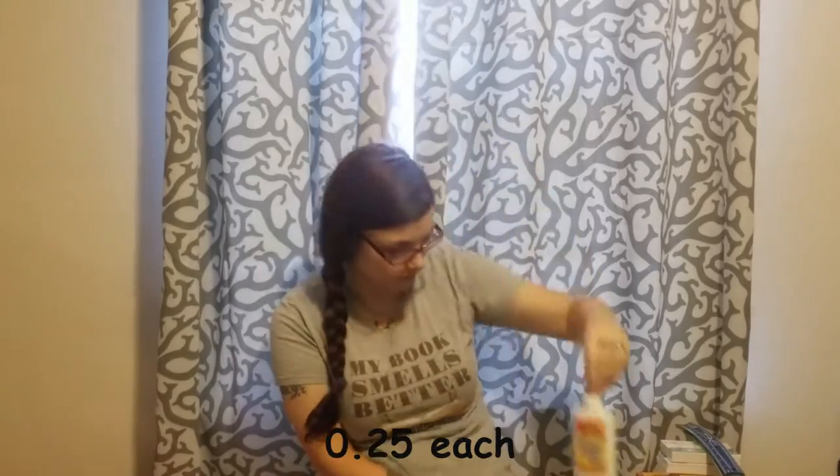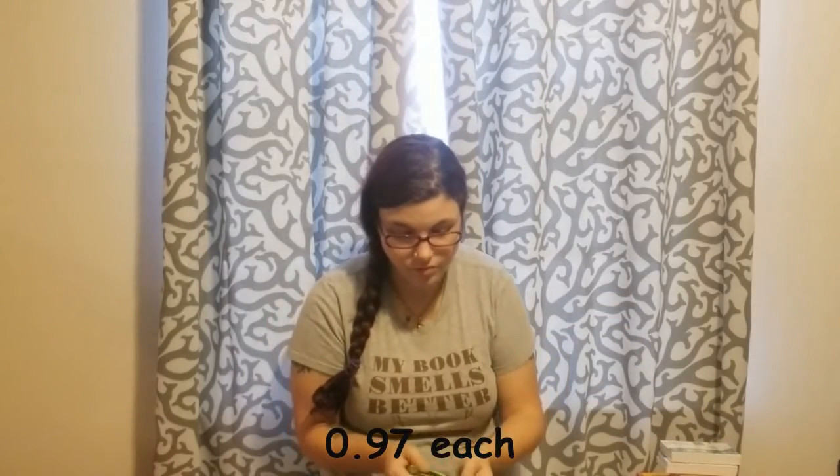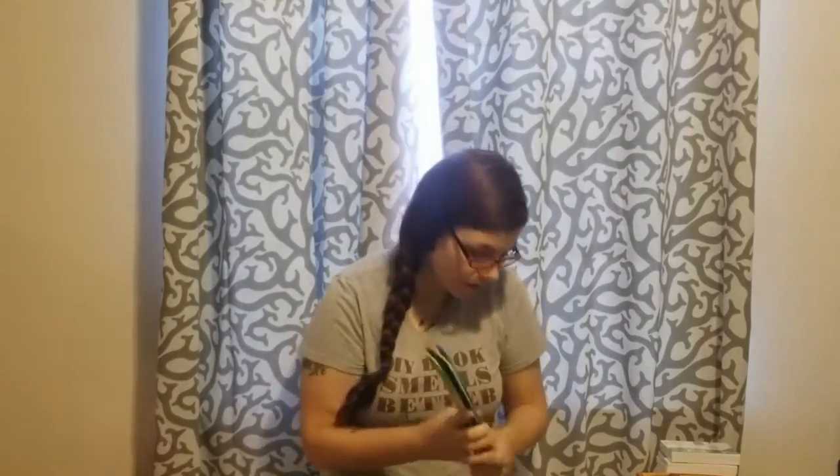I got two packs of glue sticks, three of the Crayola Art liquid glue, and two of the Elmer's glue. I got four rulers — two greens, a black, and a blue. Thinking back, I probably should have got all the same color, but it is what it is.